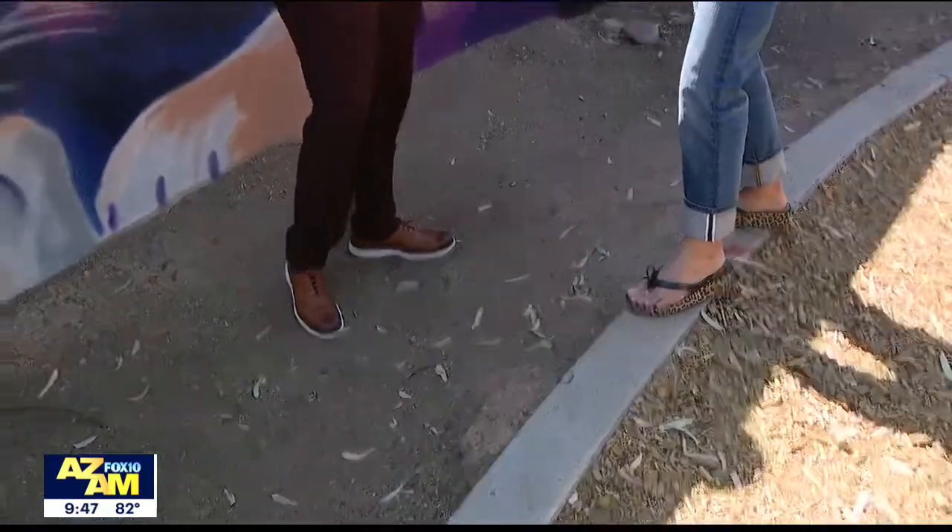The city of Tempe is unveiling a piece of public artwork and Anita's spirit animal. This was your assignment. So good morning. Disclaimer — I'm with Keith. Keith is not a short man; I just happen to be standing on a very tall curb. Good morning, Keith.